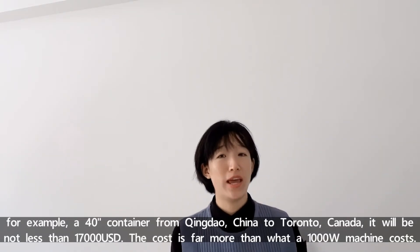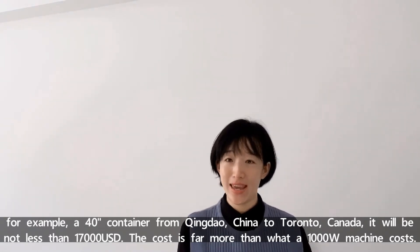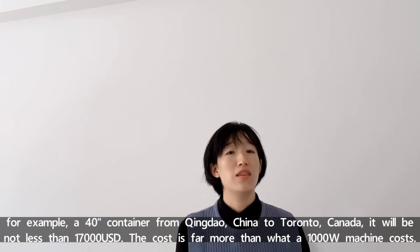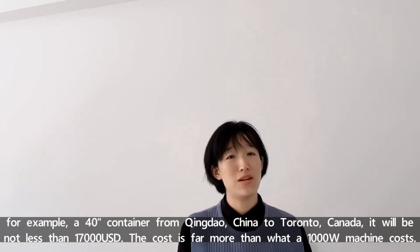For example, a 40-foot container from Qingdao, China to Toronto, Canada is not less than $70,000. The cost is actually far more than what a 1,000-watt fiber laser cutting machine costs.